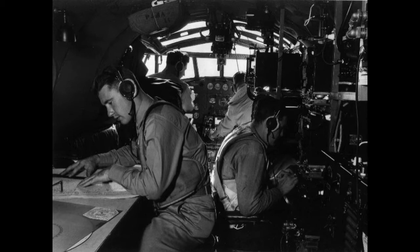The PBM Mariner was also a Cold War warrior. The PBM saw patrol service in Korea and continued to be used as a frontline Navy patrol bomber until its retirement in 1956.